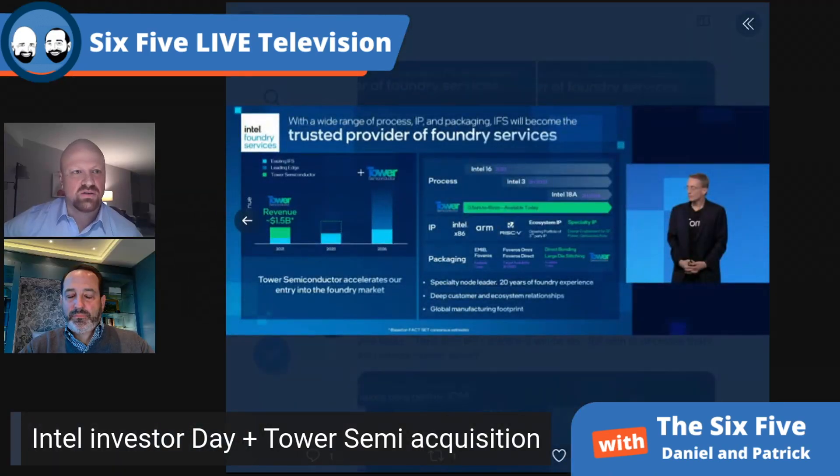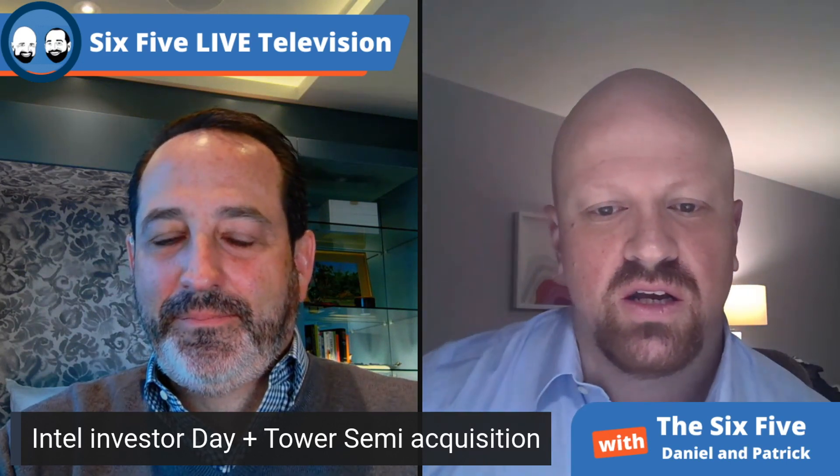Having spent the day doing all the breakouts in the morning as well as the afternoon sessions, I thought Pat did a really good job. He was super energetic, his passion came through clearly, and he clearly loves this job. He was jumping into breakout rooms with execs and answering questions directly. The say-do ratio is so important here — the street is going to wait until some of these things have come to fruition before they reward Intel.